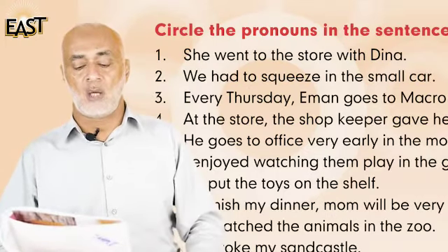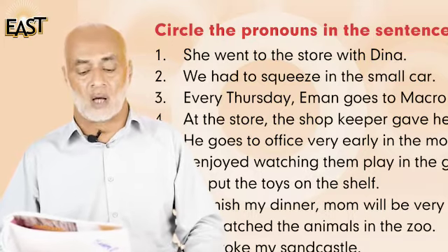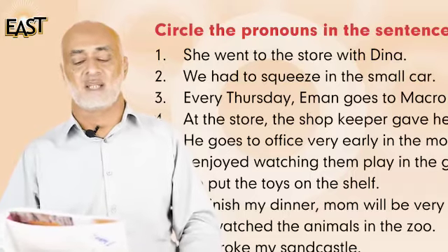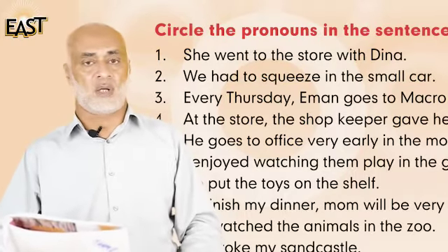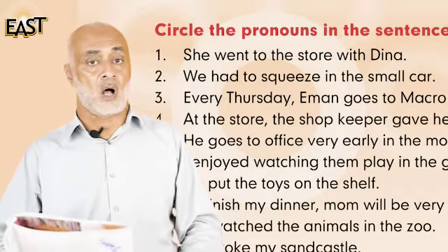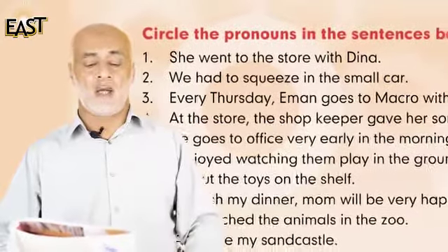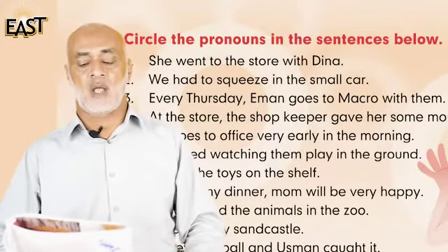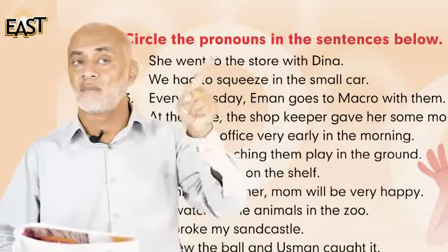Number two: we had to squeeze in the small car. So 'car' is the noun and the pronoun is 'we'.